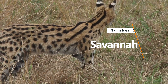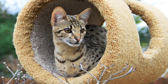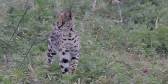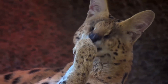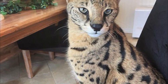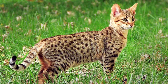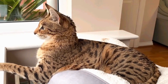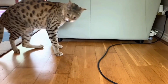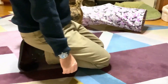Number 2: Savannah. Price: $50,000. The Savannah cat is like having a piece of the wild right in your living room, but it comes with a price tag of $12,000 to $50,000. These cats are a mix of a regular house cat and an African serval, making them super rare and unique. They have big ears, stunning spots, and a sleek, slender body — they're the supermodels of the cat world.